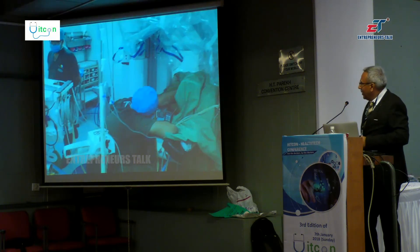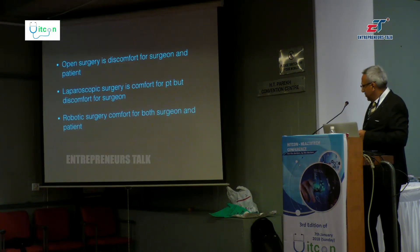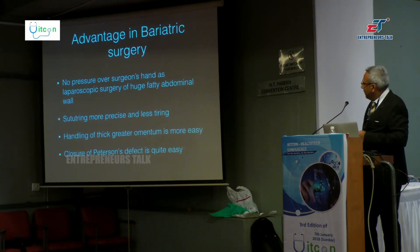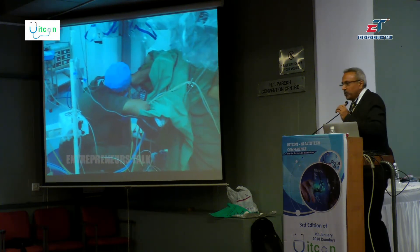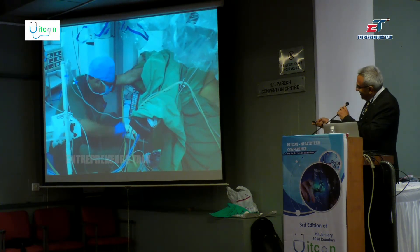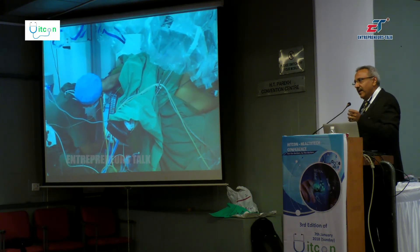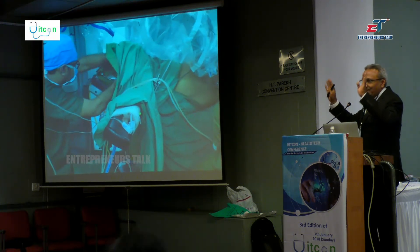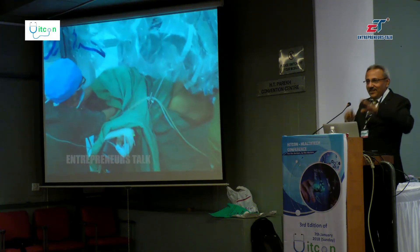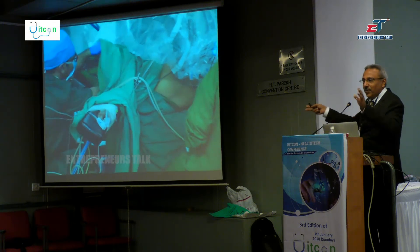In bariatric surgery we use a gastric tube introduced by the anesthesia team. During laparoscopic surgery they were sitting very nicely, playing Angry Birds, watching parameters on the monitor, and enjoying themselves while we were struggling. Now with the robot, we are doing very nice surgery and they are struggling. You can see the struggle of the anesthesiologist while putting in the gastric tube.